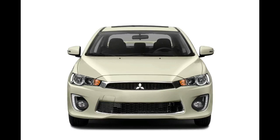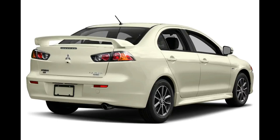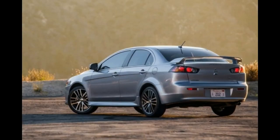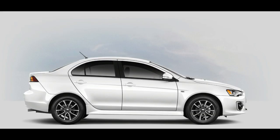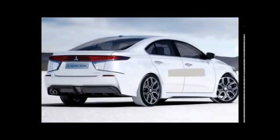New for 2017: The 2017 Mitsubishi Lancer now comes with a rear-view camera and display audio as standard on all trims. 18-inch two-tone alloy wheels are now standard on SE and SEL trims, and those trims can now be ordered with a new sun and sound package. The GT trim has been dropped.